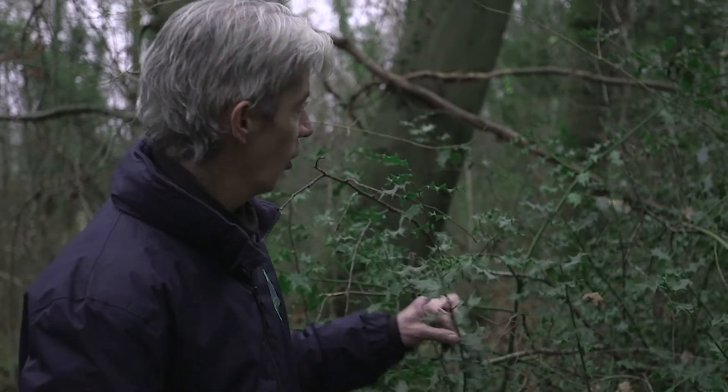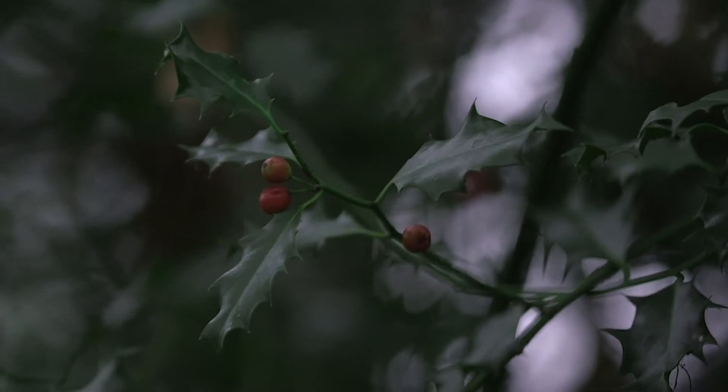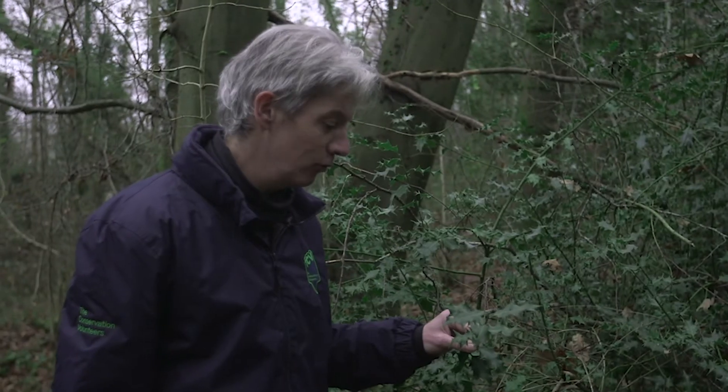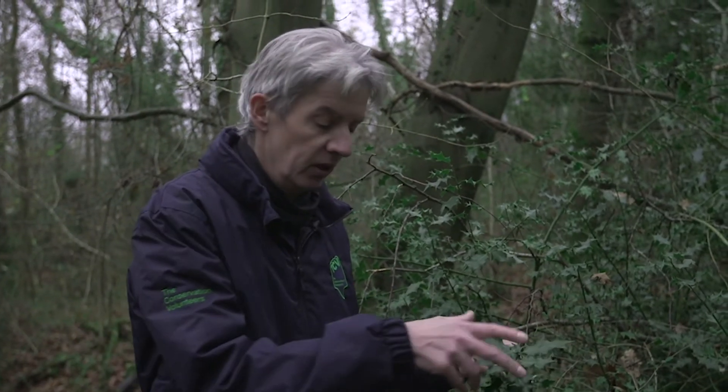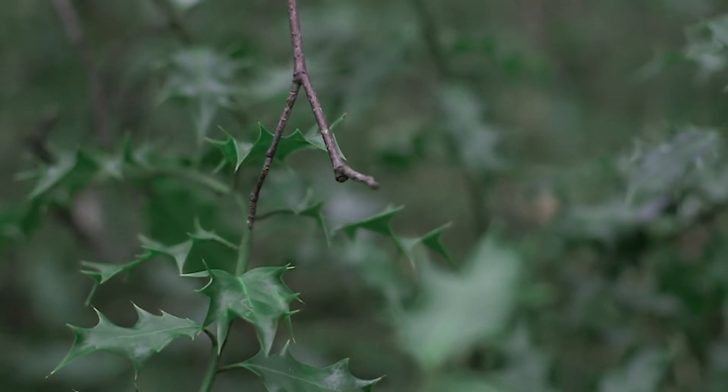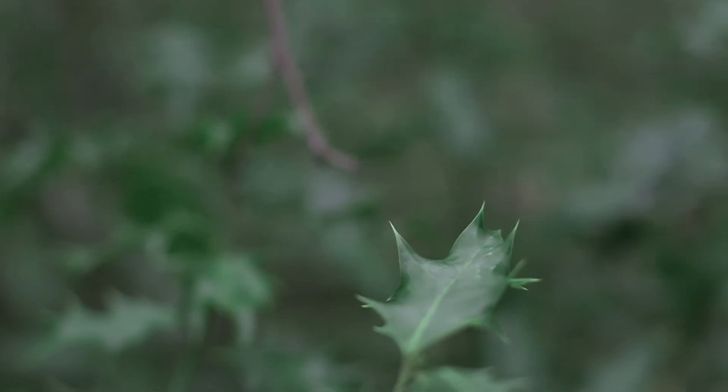This is an easy one — everyone should be able to get this. This is holly. It's got a rather pretty scientific name: Ilex aquifolium. As you can see, it's got spiky leaves. The leaves on big trees often get quite smooth edges higher up — it's thought that this just prevents it being eaten by deer and so forth.